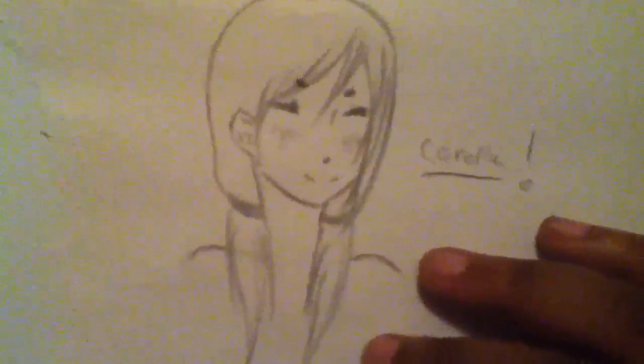There's Karelle, the finished version of her. There you go. See you later, you guys, and thanks for watching. Bye bye.